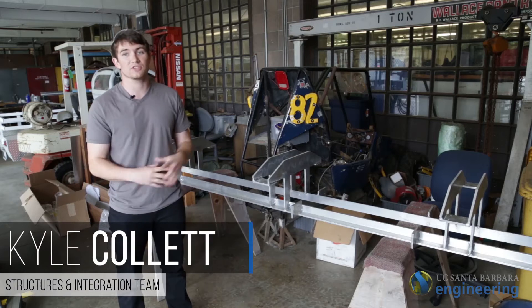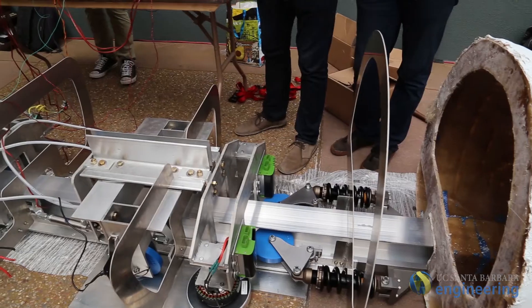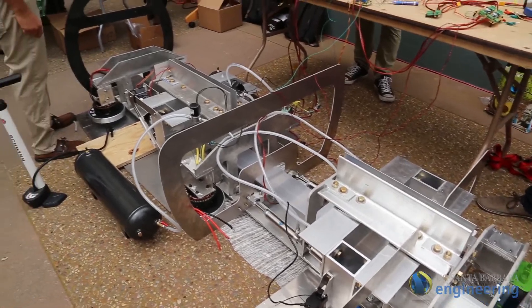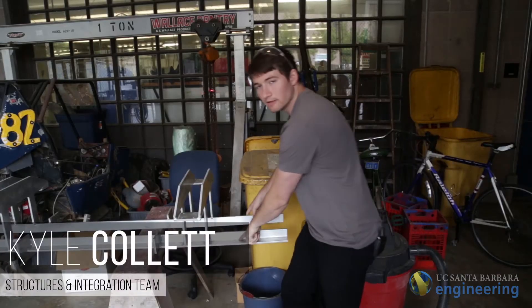This is called the base frame. All the forces — from the friction brakes to the stabilization to the wheelbase system to the SpaceX pusher — are going to be redirected into the base frame.